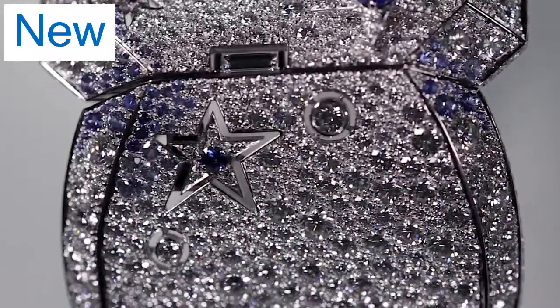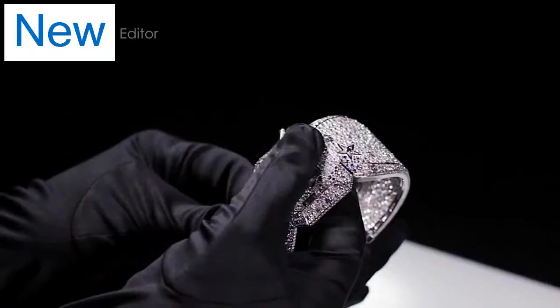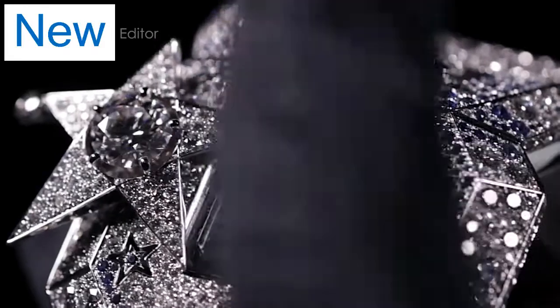It is like wearing the Milky Way on your wrist. Press on a certain comet and voilà, the blue sapphire dial is revealed.